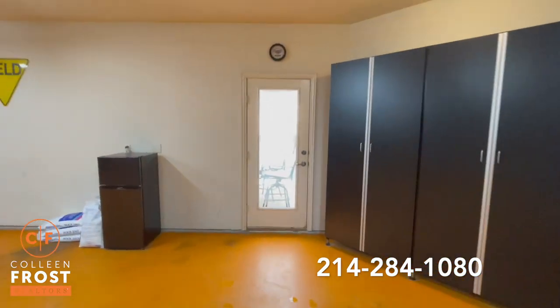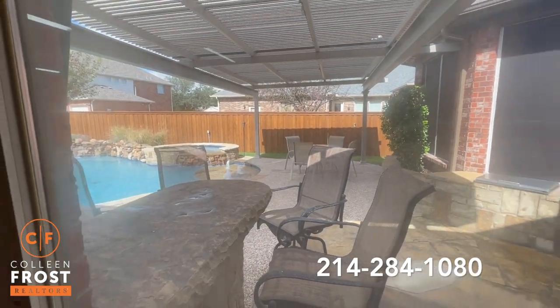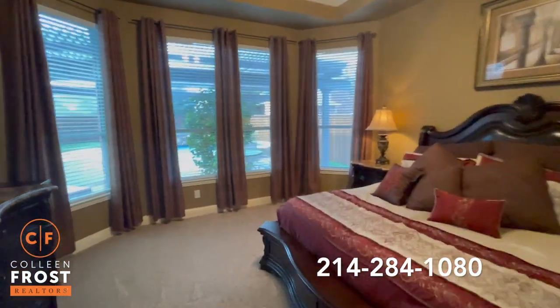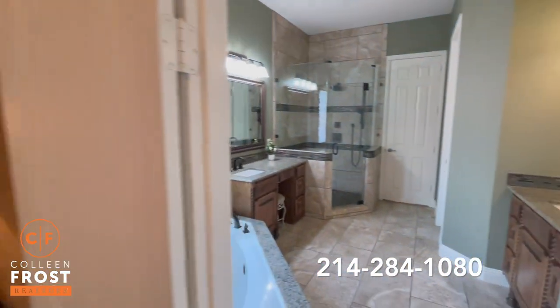I'll quickly show you a peek out into the back — oh my gosh, I can't wait to walk this with you. Now let's go check out the master bedroom. Here we have the master bedroom with beautiful views into your backyard.